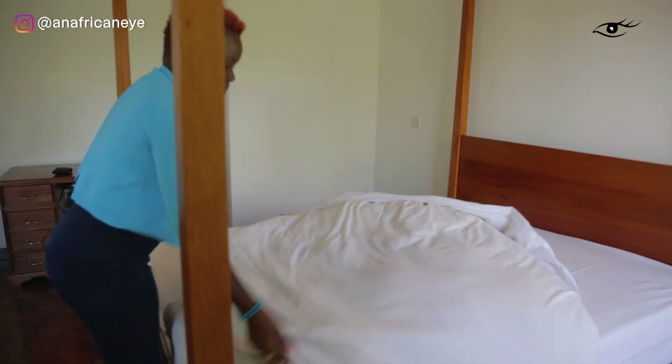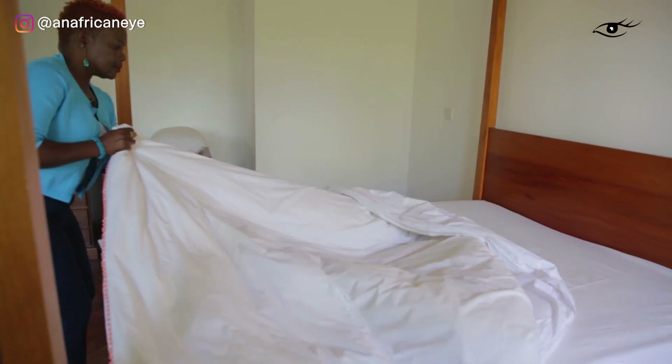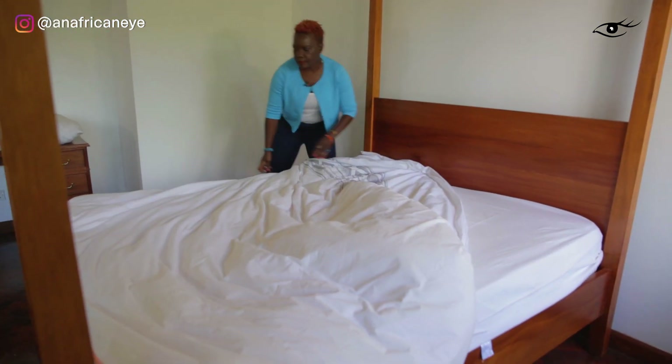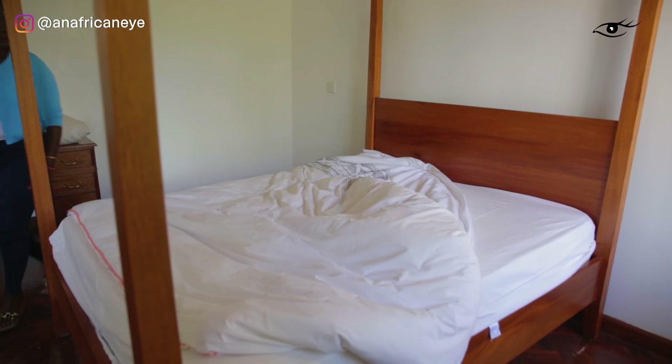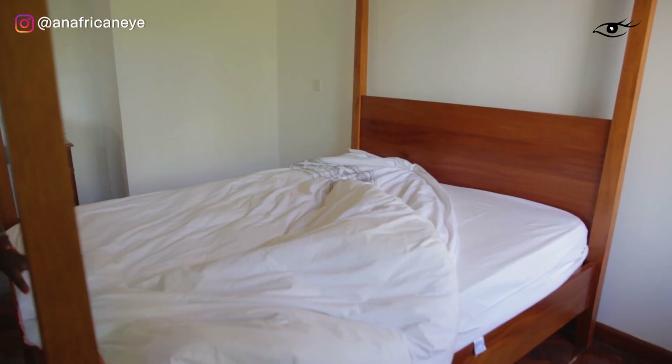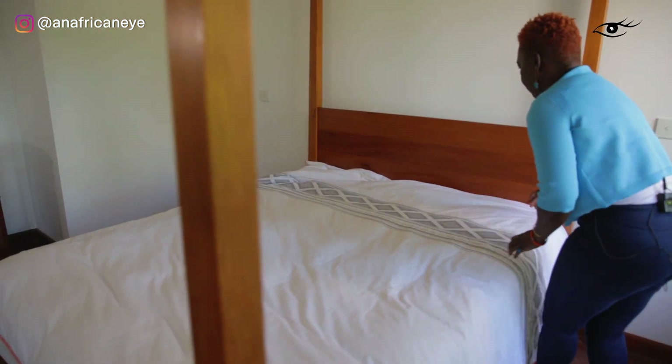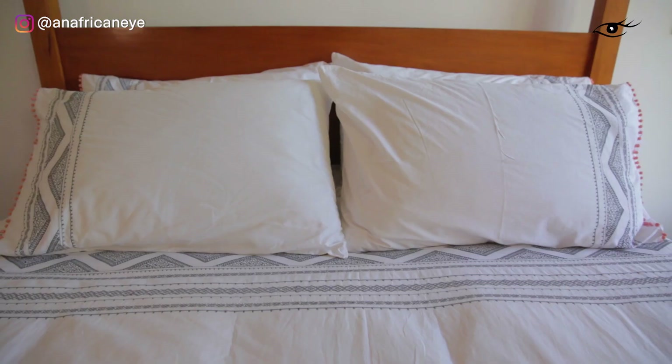Then comes a duvet. I always use a duck down or a goose down duvet because they just feel so much more luxurious. Synthetic duvets never feel quite right as far as I'm concerned. Obviously again if you've got allergies there's a different story, but if you can afford a goose down or duck down duvet, go for it.